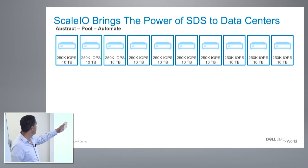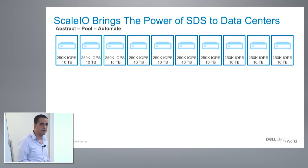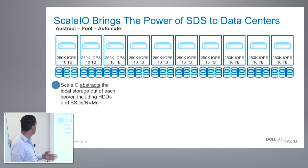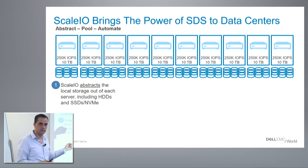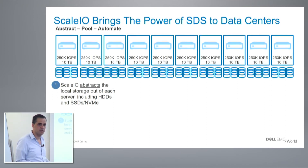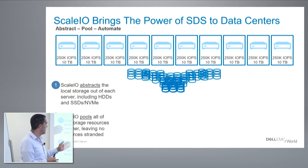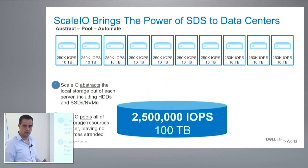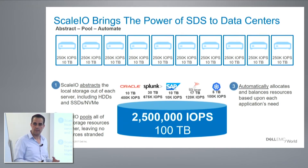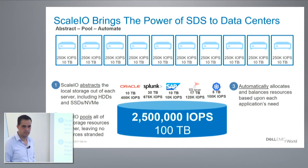In this example, I have 10 servers, each one with 250K IOPS and 10 terabytes. We install ScaleIO on them, and ScaleIO will abstract those resources locked within those servers — it could be any media: HDDs, SSDs, or NVMEs. We pull them together into a large pool, and then automate the process of portioning back those resources to applications based on their needs.